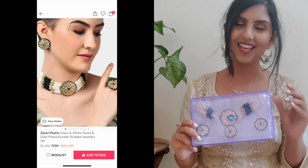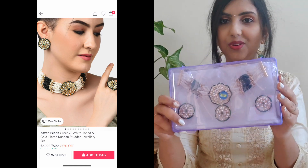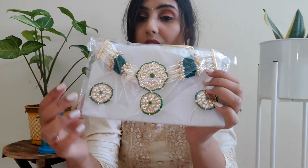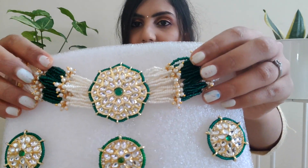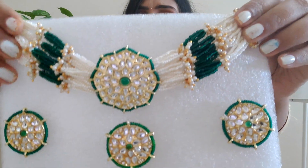Next up, I have this gorgeous choker set, again from the brand Zaveri Pearls. It came in a plastic box with bubble wrap inside. This is a choker set in green and white color, and in addition to earrings, you also get a ring. There are small white and green color pearls as well as some golden color pearls. This choker set is very beautiful and its price is somewhere around 500 rupees. I would like to recommend it with any other dress, in any color, in any style of clothes.